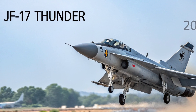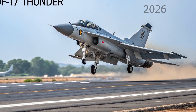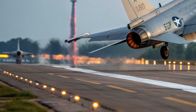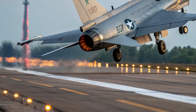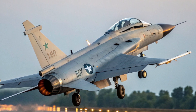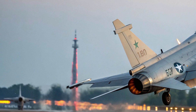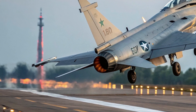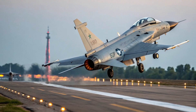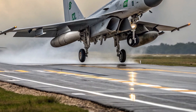When discussing price, the JF-17 Thunder continues to maintain an edge even with the 2026 upgrades, remaining significantly more affordable than many contemporary fighters. The exact cost varies depending on configuration and weapons packages, but the Thunder consistently offers better value compared to similar aircraft from other countries. Its low operating expenses make it an appealing long-term investment for nations aiming to modernize their fleets without stretching defense budgets.